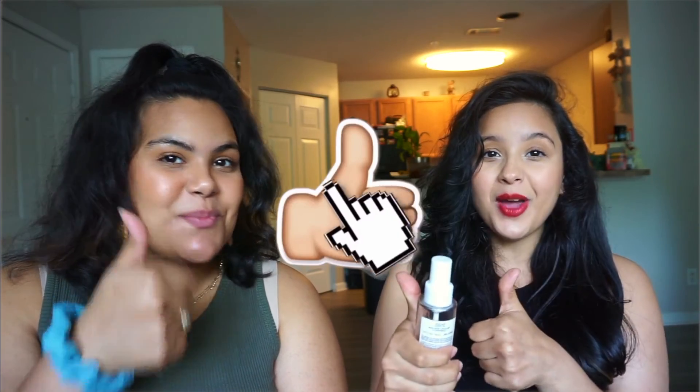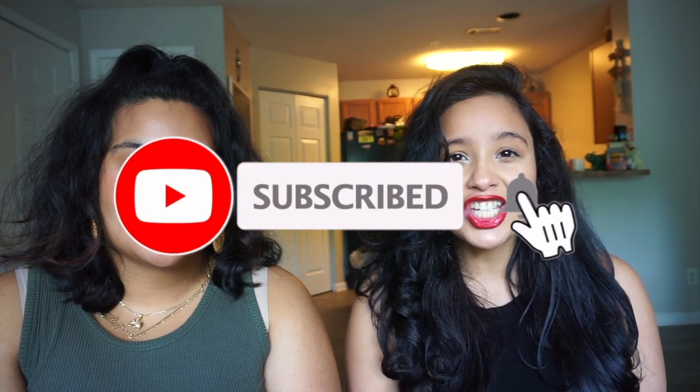It definitely did take a lot longer than usual just because my hair is curly and longer than hers, but I would recommend you guys give it a try if you have it or are thinking about buying it. That's pretty much it — I hope you guys enjoyed this video. If you did, make sure to give it a thumbs up, subscribe to my channel, and most importantly don't forget to turn on your notifications so you don't miss out on any more of my videos. I'll see you guys next time, bye loves!